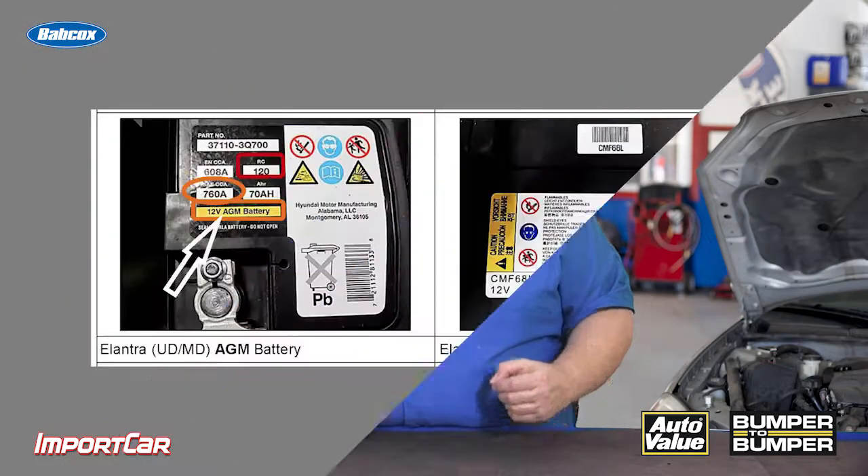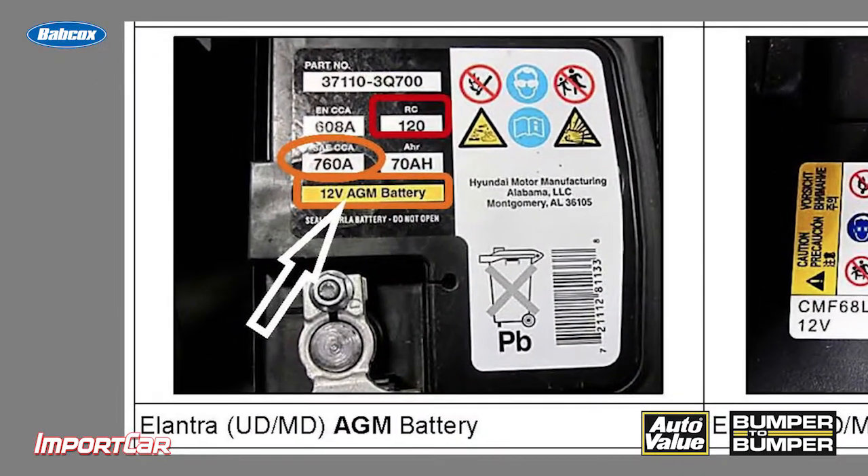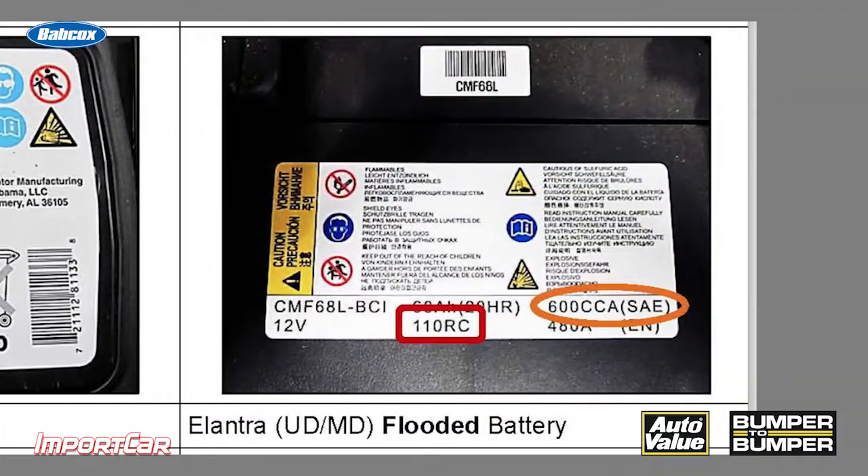Also, look at the battery type the manufacturer specifies. On some vehicles it's going to be an AGM battery, or absorbed glass mat. On other ones that may not have a stop-start system, a flooded battery is going to do just fine.